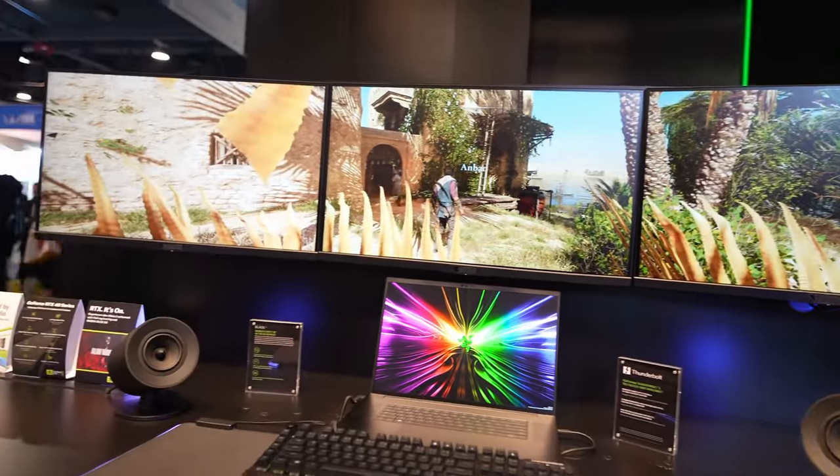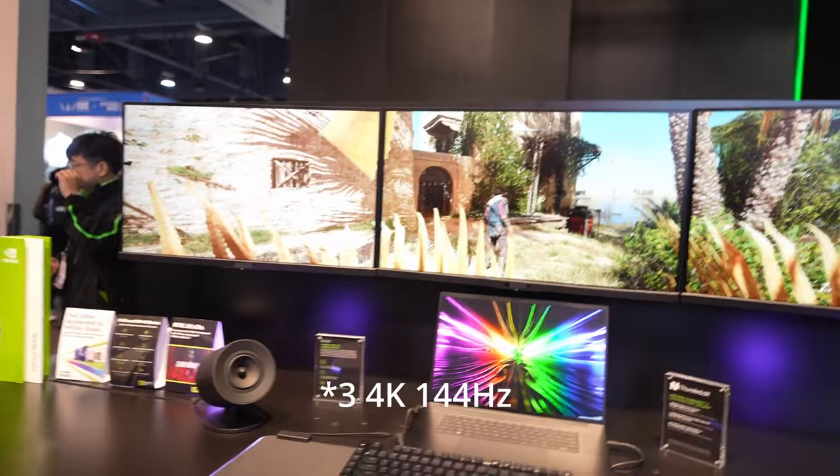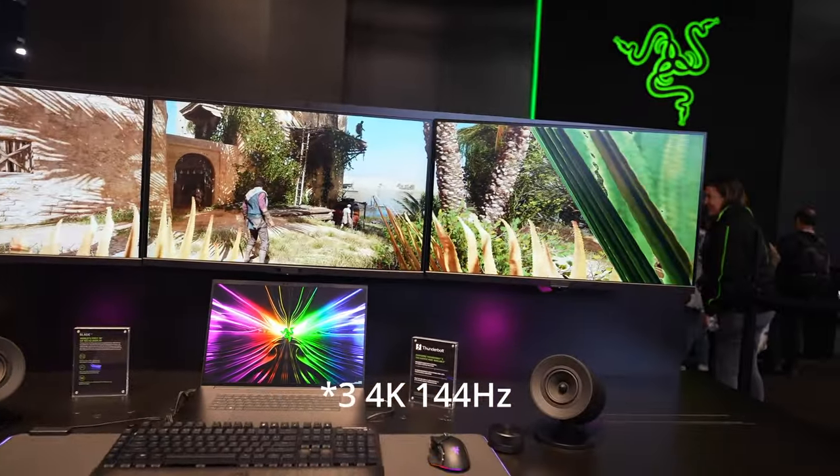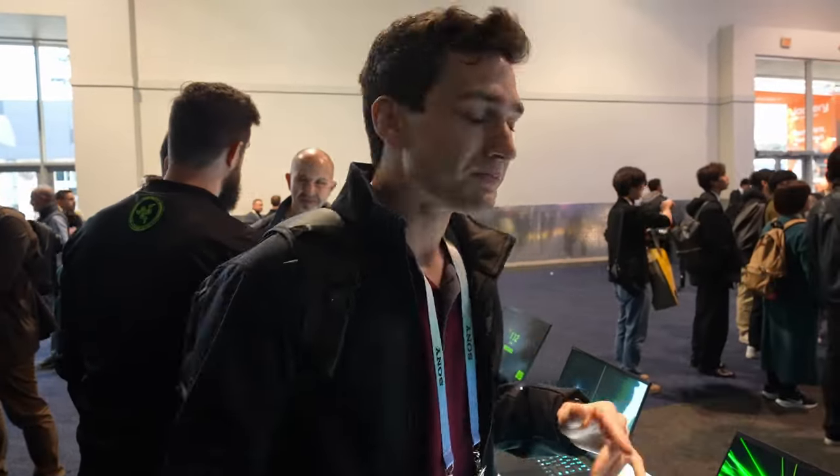They have a demo running with four 4K panels at 144Hz — it's basically over double the bandwidth of Thunderbolt 4, which is quite incredible. Another thing worth mentioning is that the screen on the Razer Blade 18 itself is a 4K 165Hz panel — absolutely beautiful. This is just another great showing from Razer here at CES 2024.